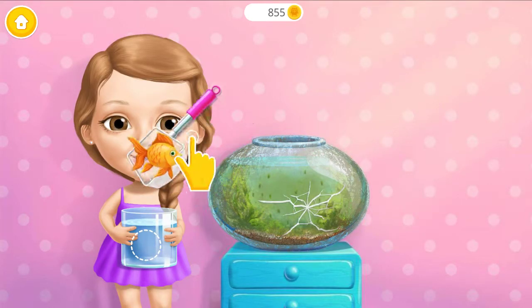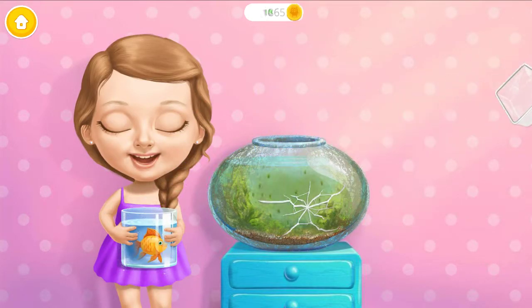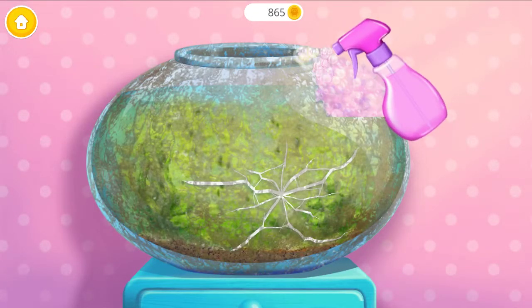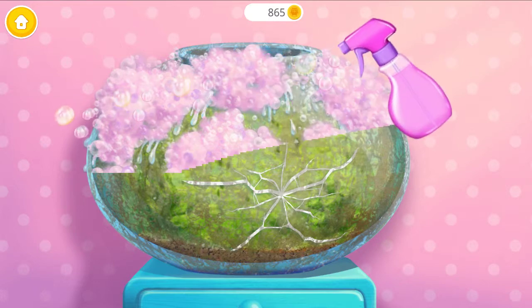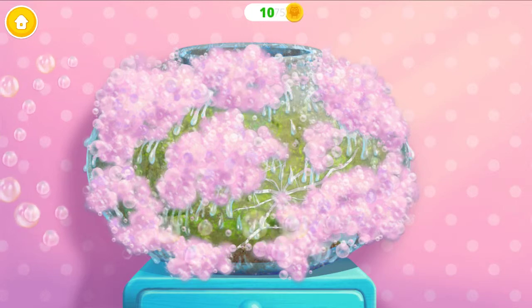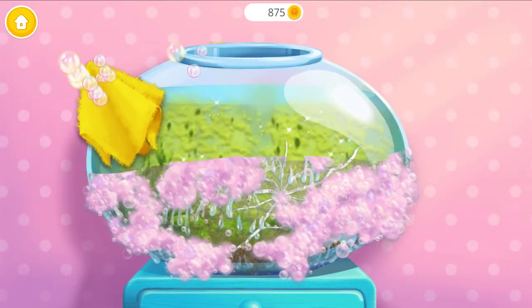Let's clean the aquarium! First, take out my goldfish! Spray on some cleaner! Great! Now wipe it!